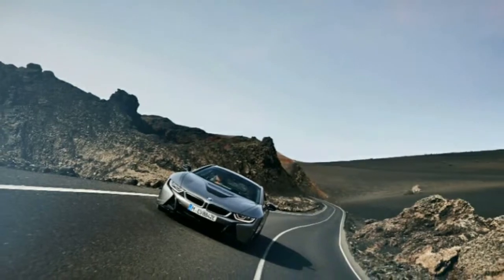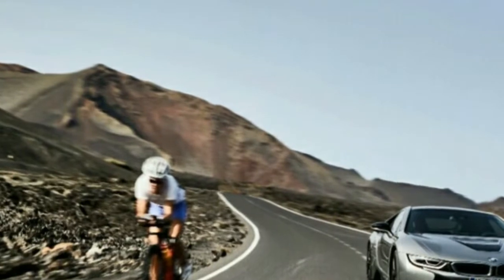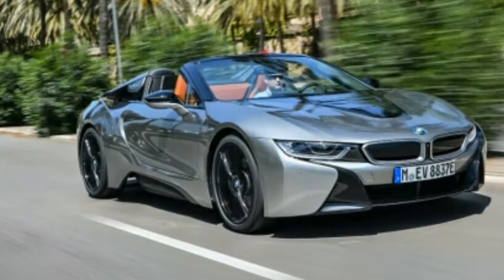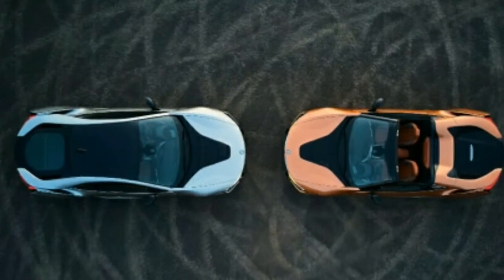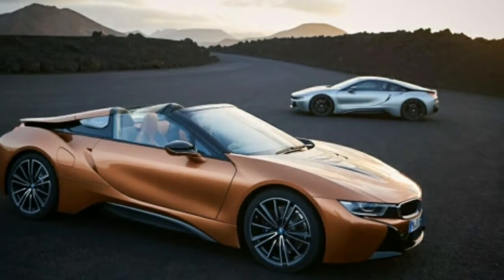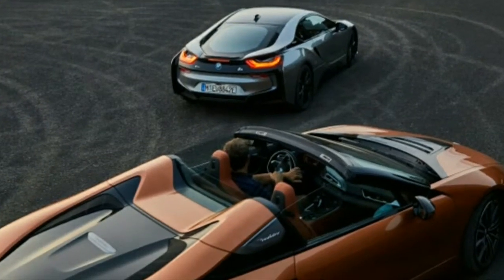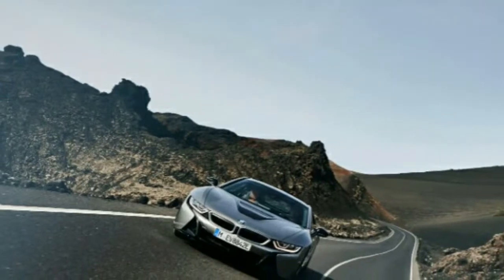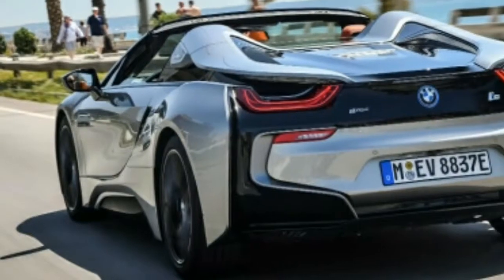BMW has kept changes to a minimum, no doubt because there is virtually no competition for the i8. The considerably faster Acura NSX hybrid is more expensive, and it doesn't emphasize the green aspect as much as the i8 does. Different supercars are conventionally powered until you get into hypercar territory. Really, the biggest distinction here is that you can now get a convertible that plays up the qualities of a design that still looks futuristic. The i8 has longer legs than we anticipated.